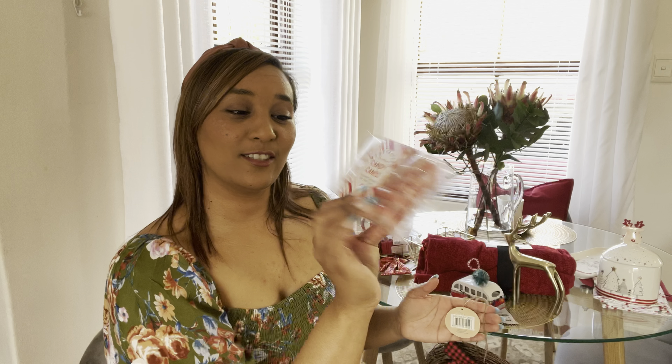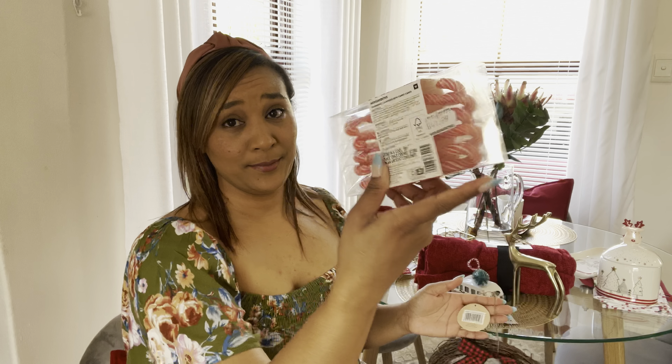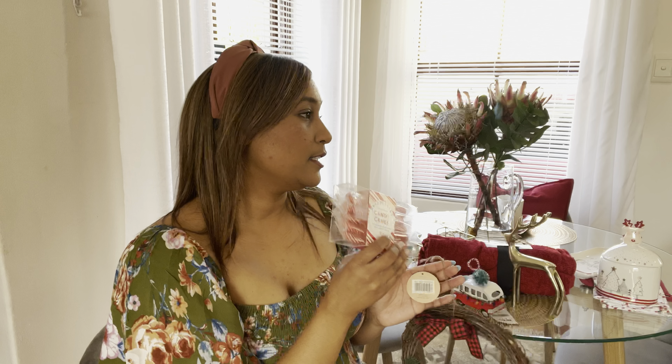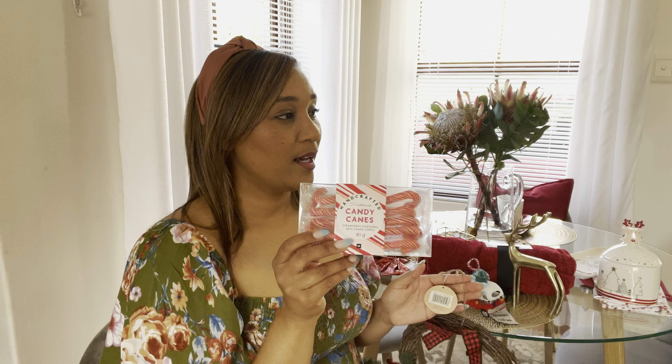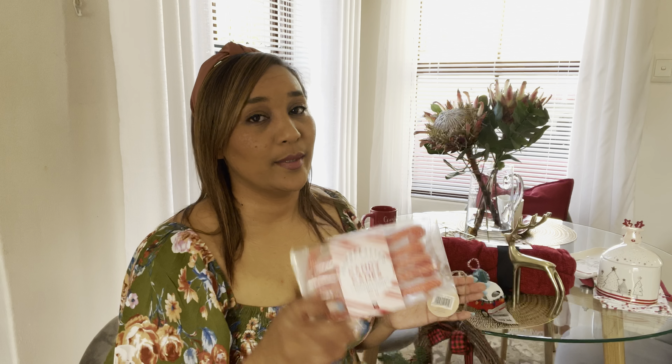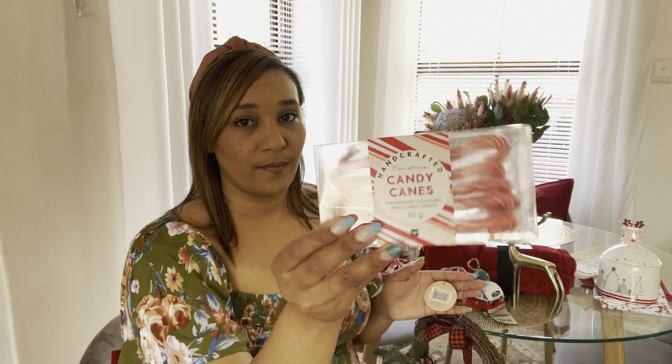Last but not least, I got some candy canes from Woolies — these are 41.99. I'm going to put them in the kitchen in a nice little jar. No one is supposed to eat them, but I know one person is definitely going to.